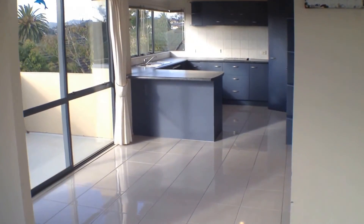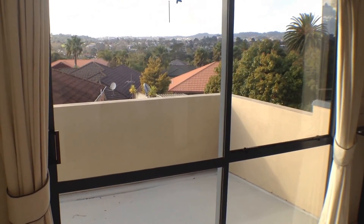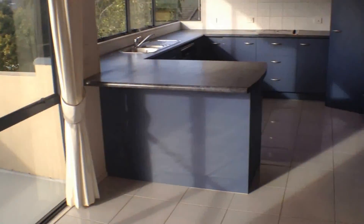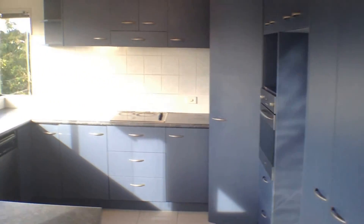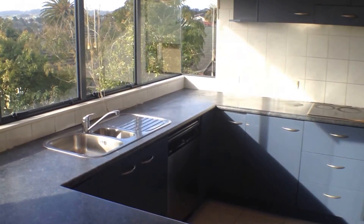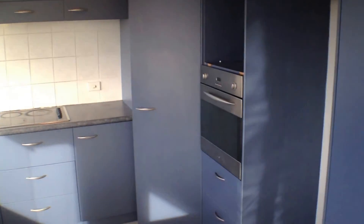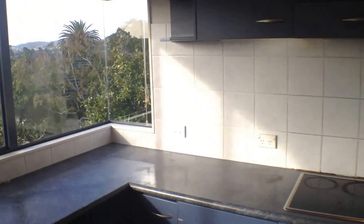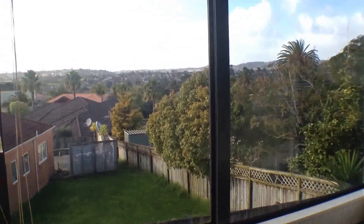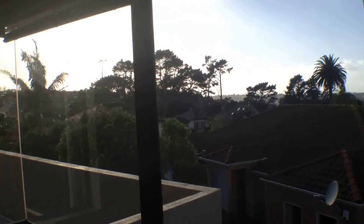Just off the dining area here is another access point to the balcony. It's been tiled — very easy to maintain. There's a nice open-plan kitchen with good appliances and fittings, and another great feature is that as you're preparing your meals you've got that elevated view out towards the city.